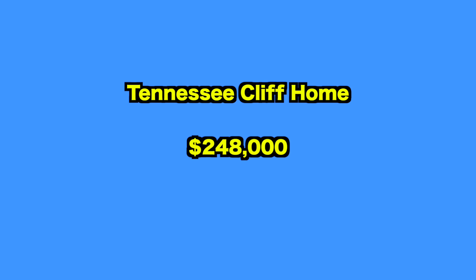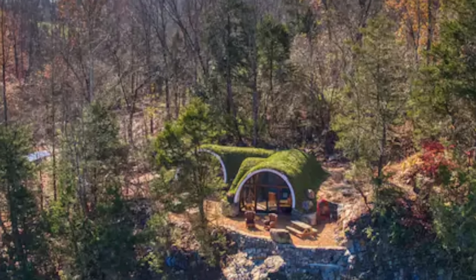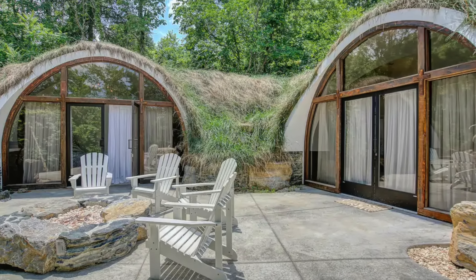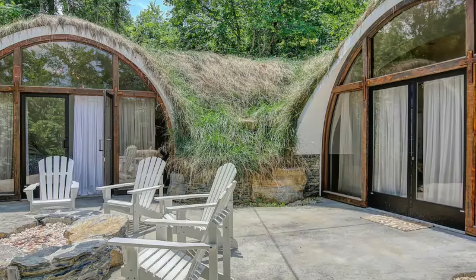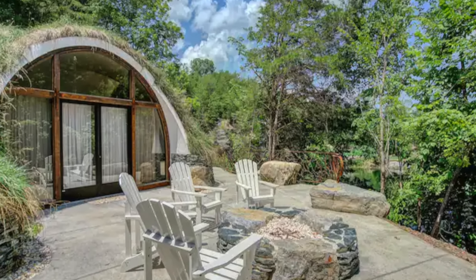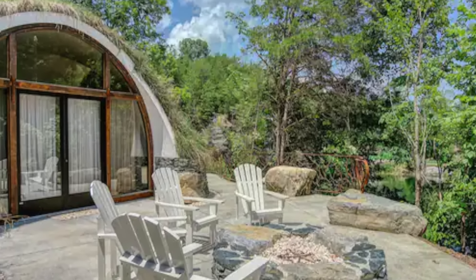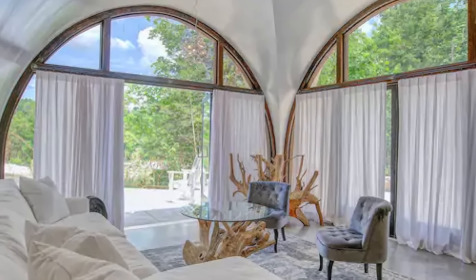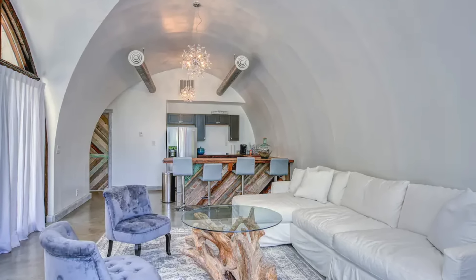Up next, we visit this cliff home in Tennessee. The interior of this earthen home is a delightful surprise. Unlike the typical dark, hobbit-like designs often associated with such homes, this one boasts a pristine white interior that creates an airy and spacious ambience. Perched atop a cliff overlooking a rock quarry pond, the views are truly spectacular. Imagine ending your day in the stone soaking tub with a glass of wine taking in the stunning scenery. Featured on the DIY Network's Building Off The Grid, this unique home is part of a property that includes two other rental homes and can serve as a charming wedding venue. The main house offers a cozy room with a queen bed and a bathroom with a shower.